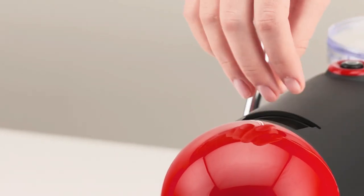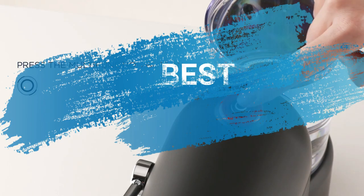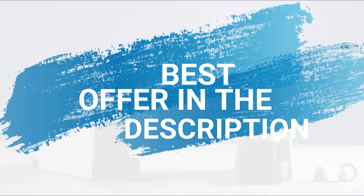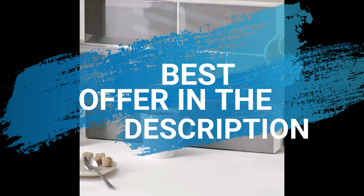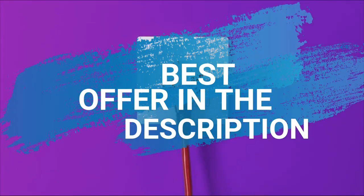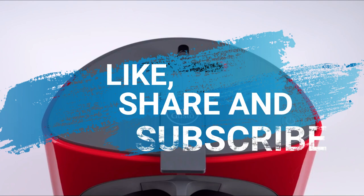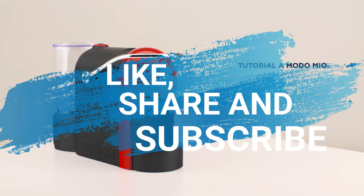So those are the best five pod coffee machines to buy right now. For crucial information on how to get the best offer, check the description below and click the link to be directed to the best deal. If you loved this video, don't forget to subscribe, share with a friend, and hit that like button. Thanks for watching.